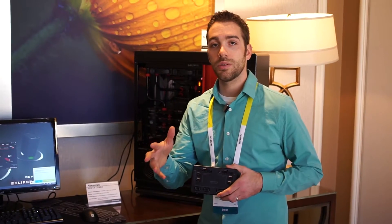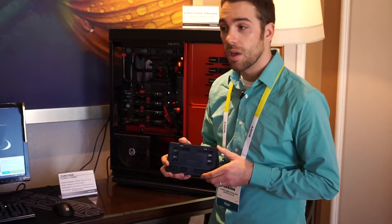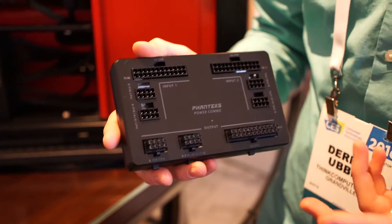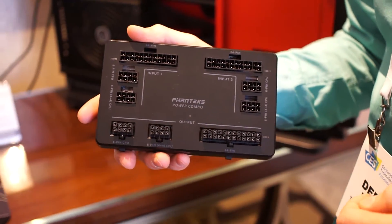This is CES 2016. We're with Phanteks and we're checking out the Power Combo. You all might know their power splitter, which is a device that takes a single power supply and splits it into two power sources for multiple build systems.